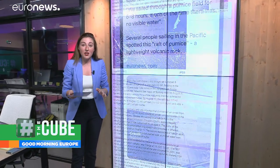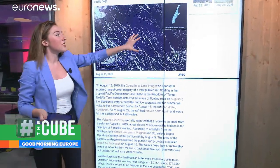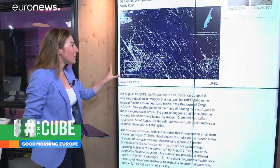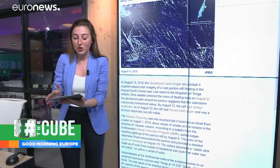A group that has been monitoring this is NASA, and they shared this satellite image. Just for scale, you can see Manhattan Island there alongside that raft of pumice. So it's a huge raft moving through the Pacific Ocean.